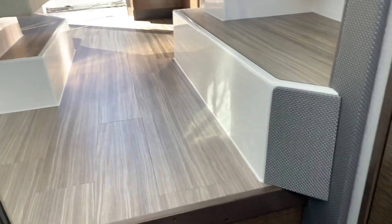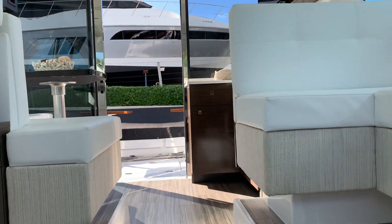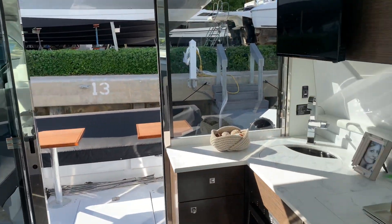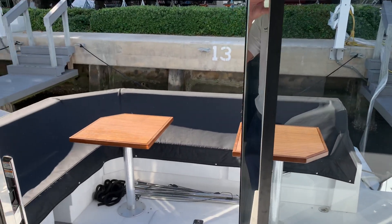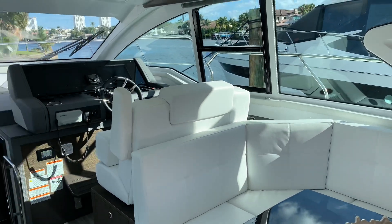Thanks for taking this quick tour with me. Justin Costello, 2021 Cruisers Yachts 42 Cantias. You can call me directly at 954-633-2070 with any questions, or I'd like to set up a private showing. Thanks again, this is Justin with MarineMax Pompano Beach.